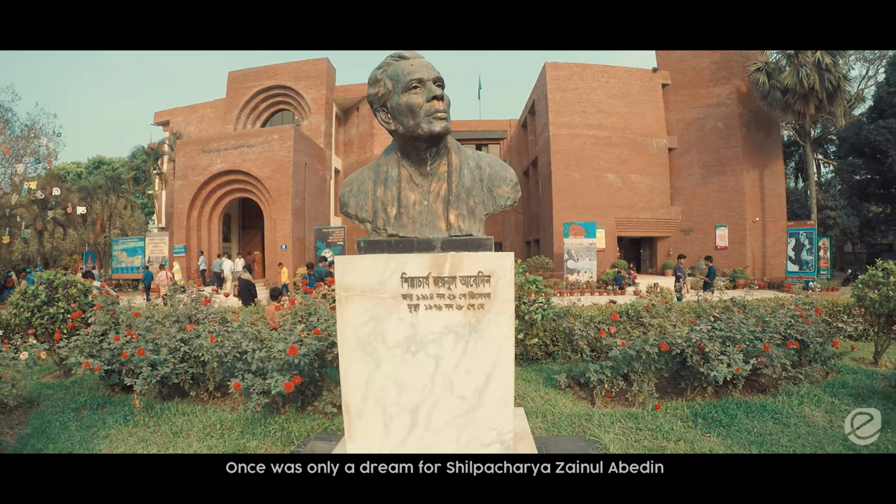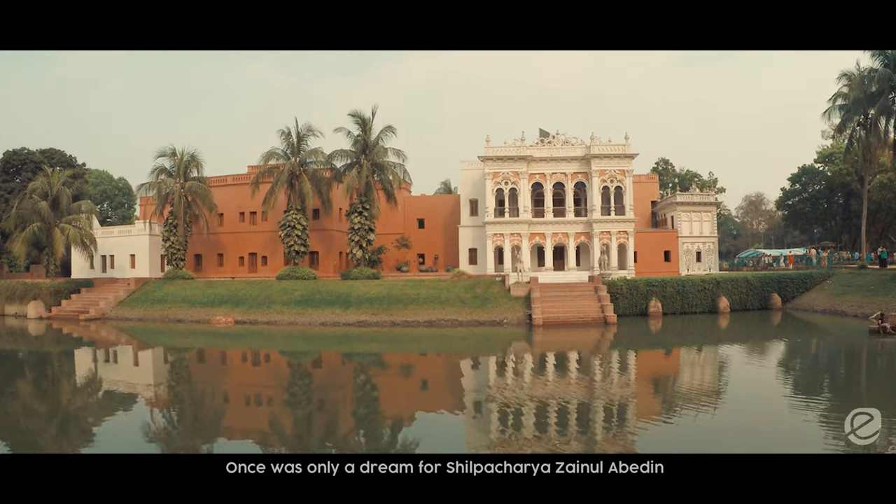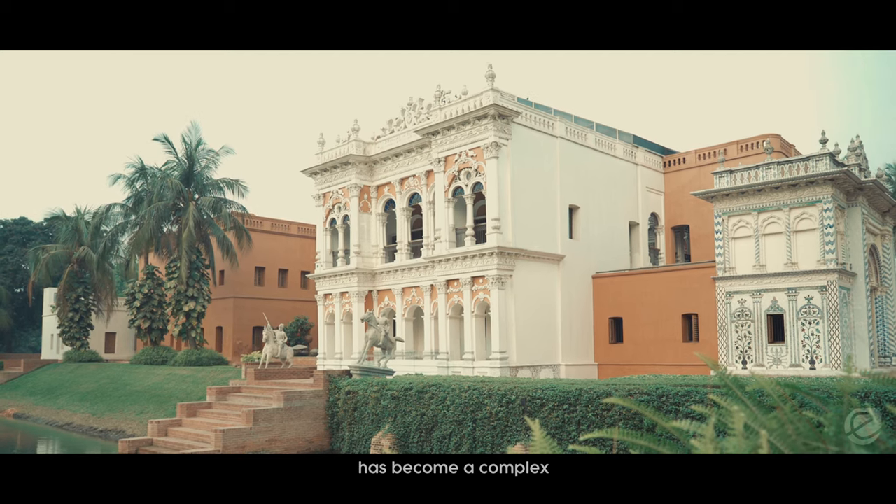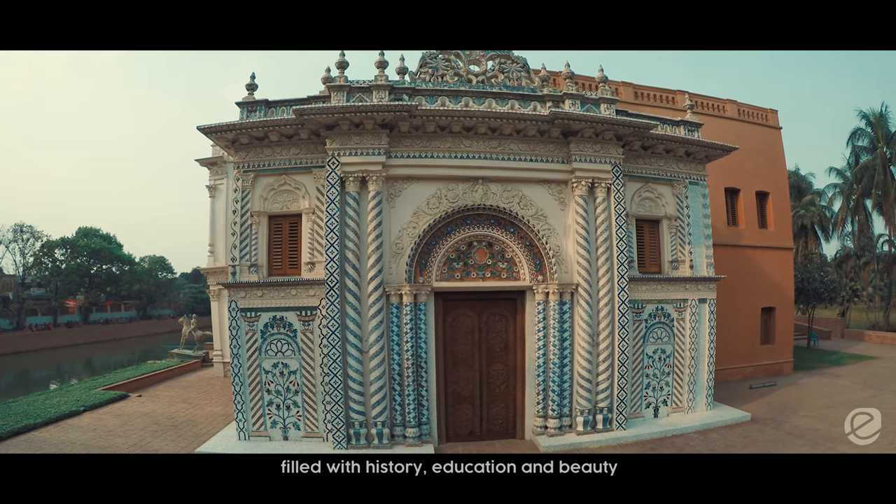What was once only a dream for Shilpacharya Jainul Abedin, a legendary painter in Bangladesh, has become a complex filled with history, education and beauty.